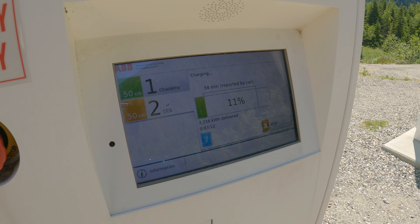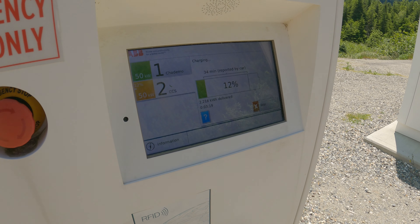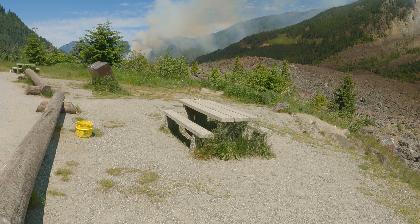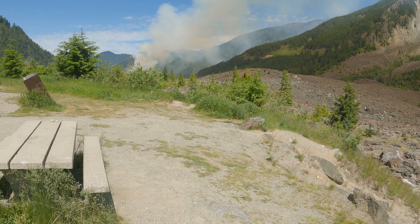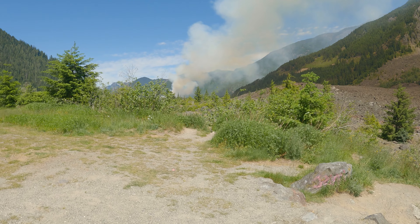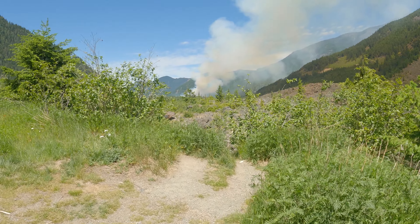Like I said inside, we're getting about 40 kilowatts. There's a CHAdeMO and a CCS connection, and it's completely free. I'm going to put the link down in the description where you guys can find this charger if you're in this area of BC. It's pretty amazing. There's that fire burning — summertime in BC means lots of fires.